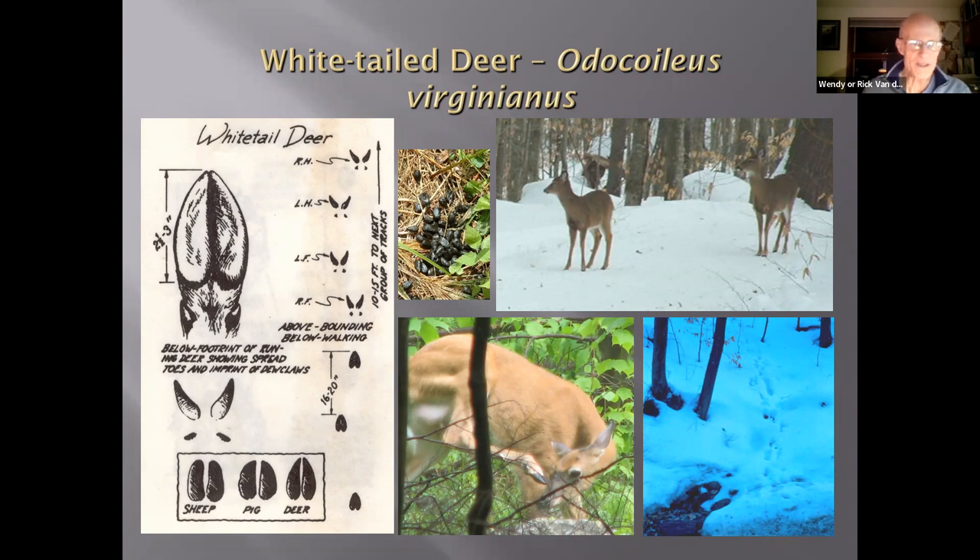Deer have a typically alternating walking pattern that's somewhat wide because their hips are fairly wide relative to other quadrupeds. When they're running, they spread those two inner toes out to gain traction and increase resistance over the ground.